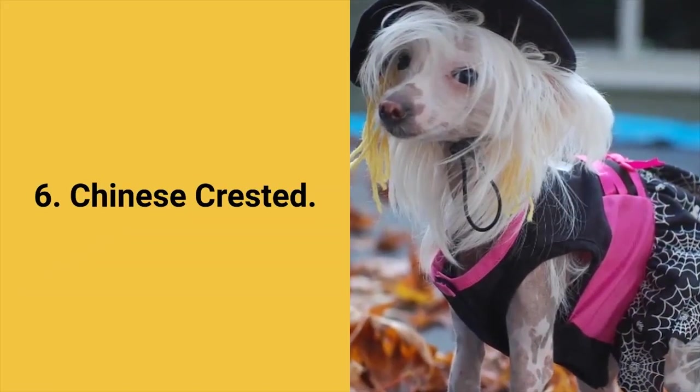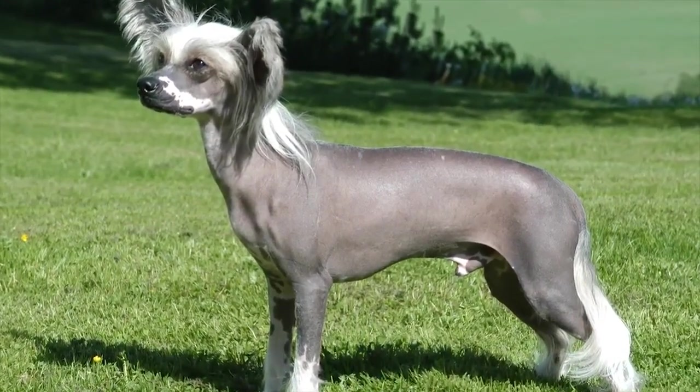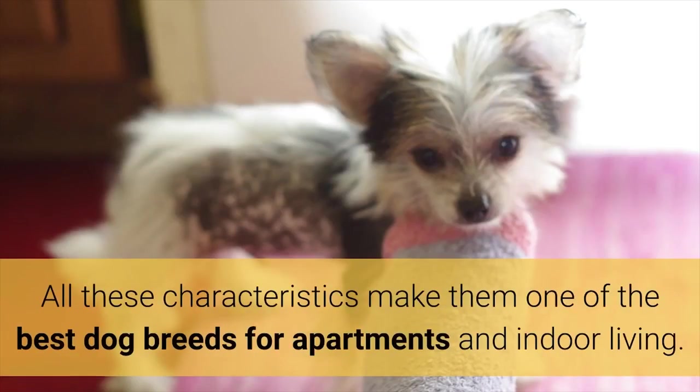Dog breed number 6: Chinese Crested. The Chinese Crested dog was created to be a perfect companion who will love people and easily adapt to anyone. Chinese Crested dogs are lively, kind, careful, playful, and happy. These dogs are friendly to everyone, shed very little, have no tendency to bark, and do not require much physical activity. All these characteristics make them one of the best dog breeds for apartments and indoor living.